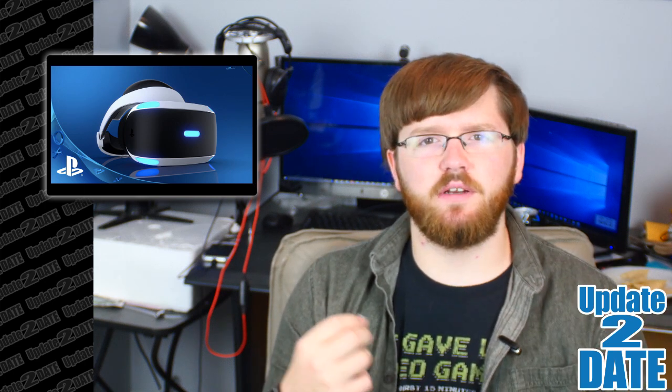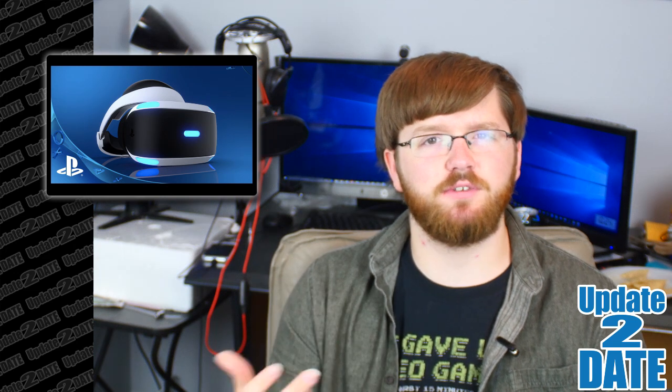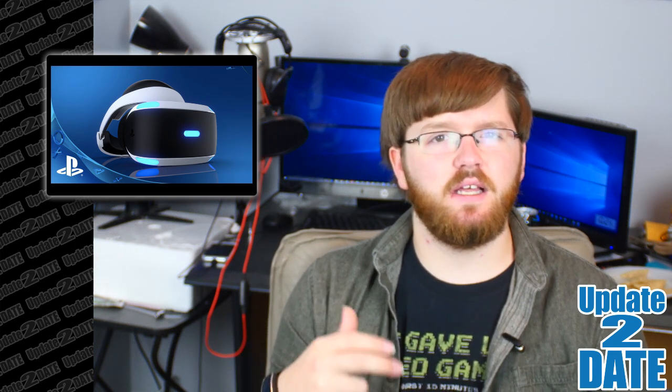Hopefully, eventually, there might be a mod for your PC that somebody creates, or maybe they might have official support at least for PCs later on in the future.